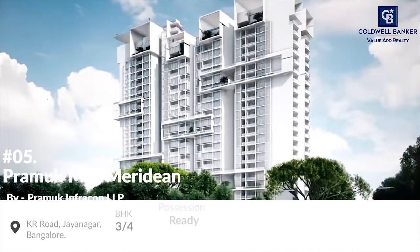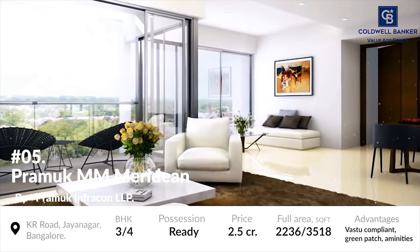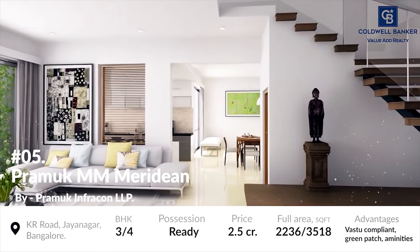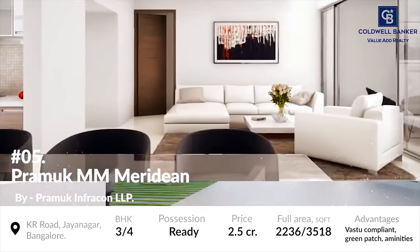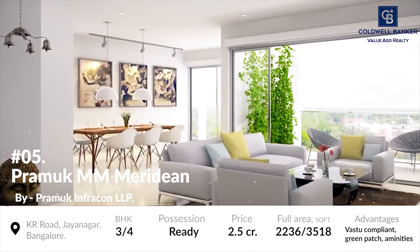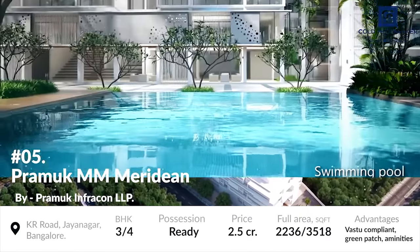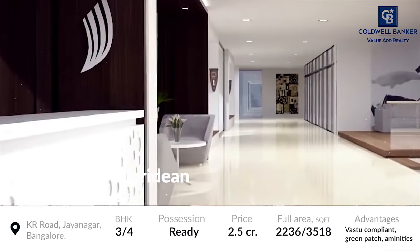At number 5 is Promote MM Meridian. Built on a 3-acre prime land, this project offers 25 floors of spacious 3-bedroom luxury apartments as well as 4-bedroom duplexes with the size and feel of a villa, making stylish and safer alternatives to owning an independent home. The project unit sizes range from 2,236 square foot for 3 BHKs and 3,511 square foot for 4 BHK duplexes. Each residential unit is designed to offer residents maximum privacy, a sense of spaciousness and a great view all around.